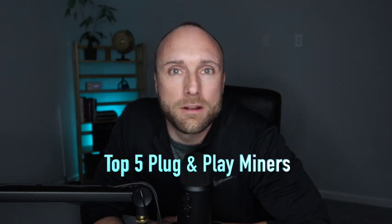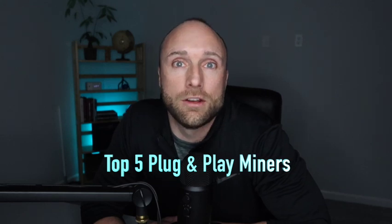Hello, I'm Jason, and today we're going to review my top five list of plug-and-play cryptocurrency miners that can earn you passive income here in 2022. Let's get started.